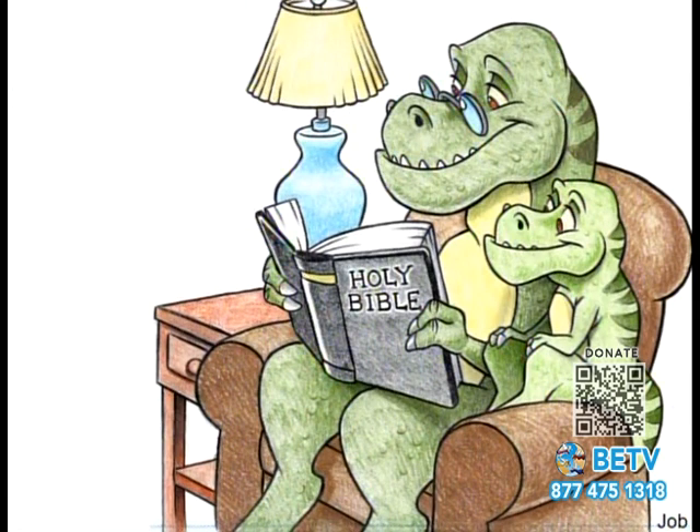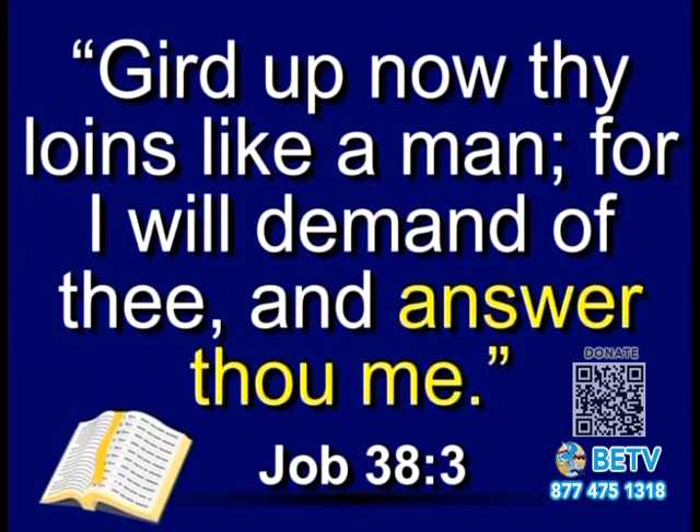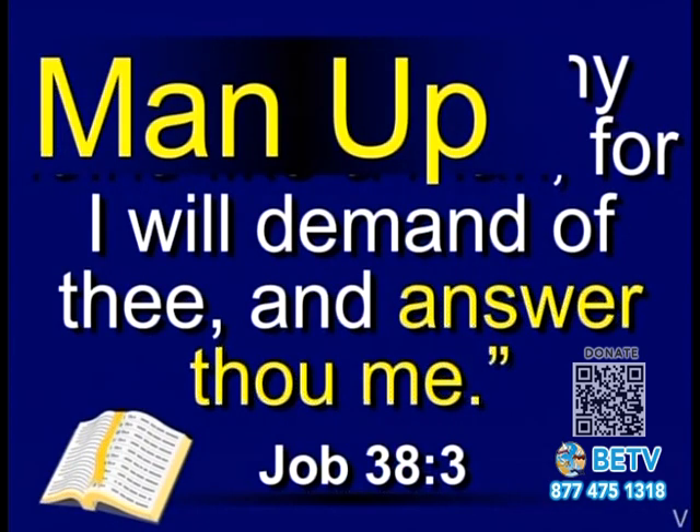Job is one of the older books of the Bible, and it appears it was written after the flood. Job wrote some interesting things about creatures he encountered. Job kept questioning the Lord about his troubles, and finally the Lord answered Job out of the whirlwind and said, 'Gird up thy loins like a man, for I will demand of thee and answer thou me' — in other words, man up, quit complaining.